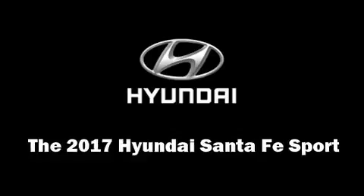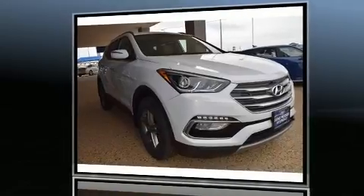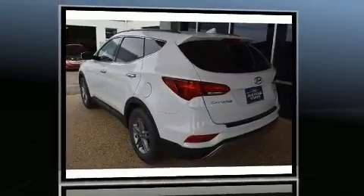Get excited about the 2017 Hyundai Santa Fe Sport. Under the hood, you'll find a four-cylinder engine with more than 170 horsepower, providing a smooth and predictable driving experience.